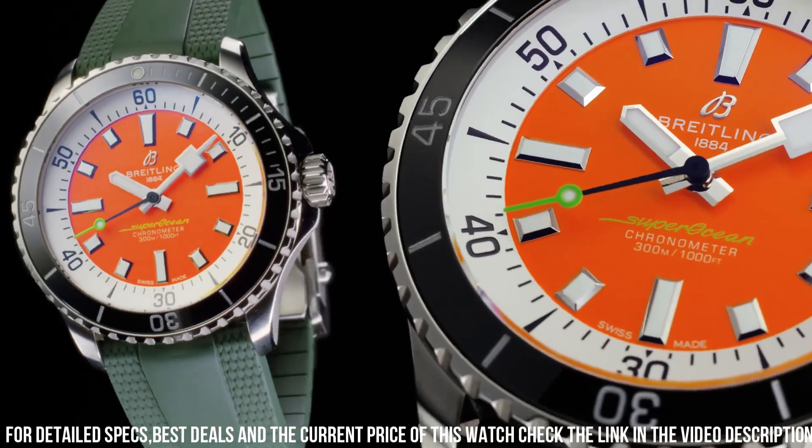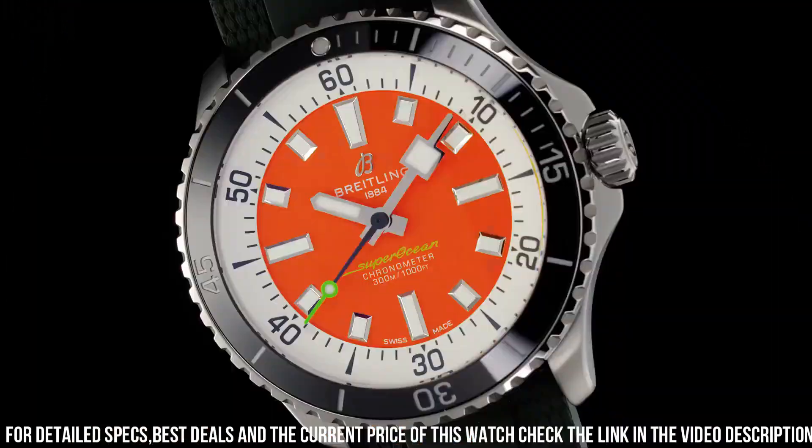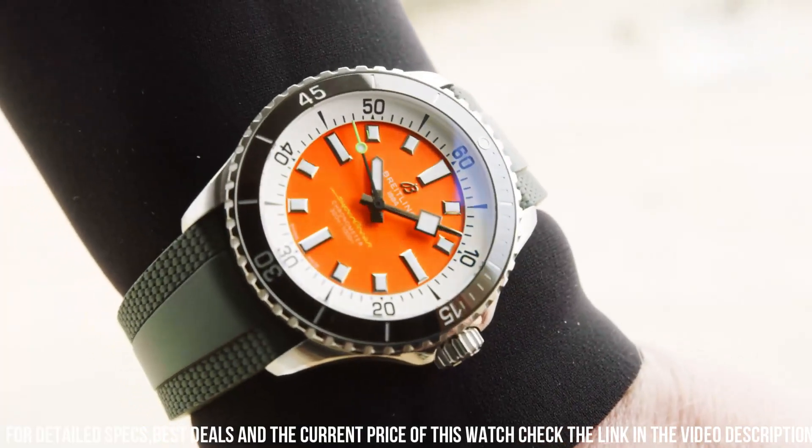Equipped with a reliable automatic movement, it ensures precision and durability for underwater adventures. The Superocean 2022 captures attention with its vibrant color options and versatile straps, offering a personalized touch to match individual styles.